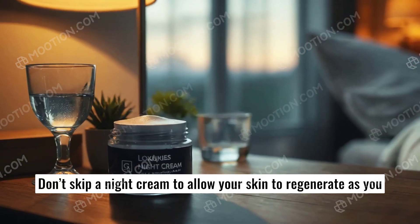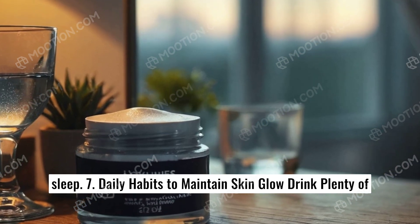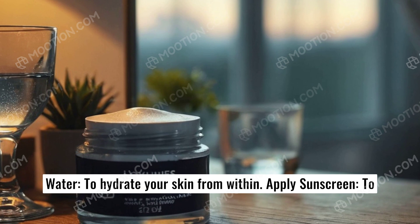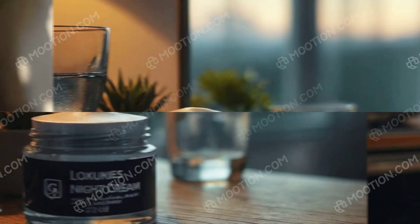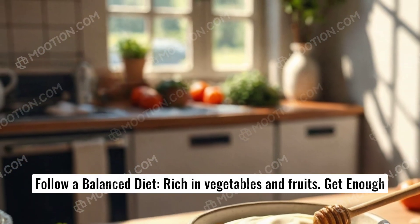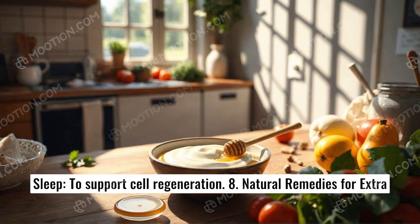Don't skip a night cream to allow your skin to regenerate as you sleep. 7. Daily habits to maintain skin glow: drink plenty of water to hydrate your skin from within, apply sunscreen to protect against harmful UV rays, follow a balanced diet rich in vegetables and fruits, and get enough sleep to support cell regeneration.